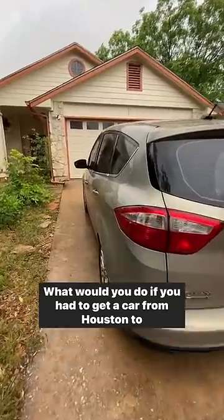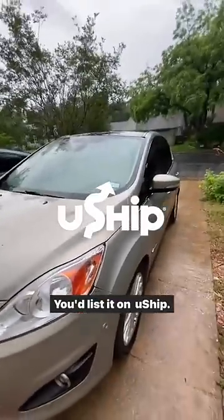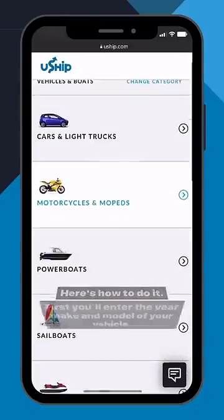What would you do if you had to get a car from Houston to Miami, but you didn't want to drive it yourself? You'd list it on U-Ship. Creating a shipment listing on U-Ship is quick and easy. Here's how to do it.